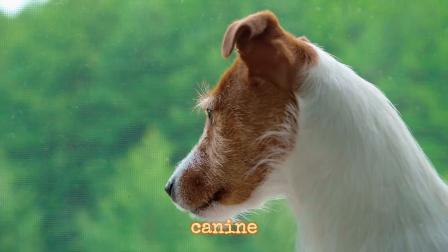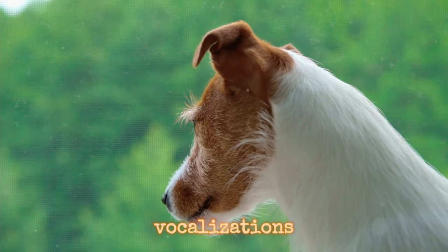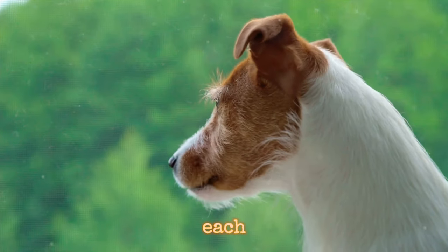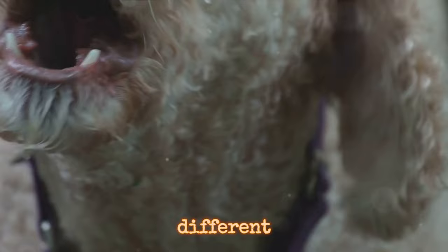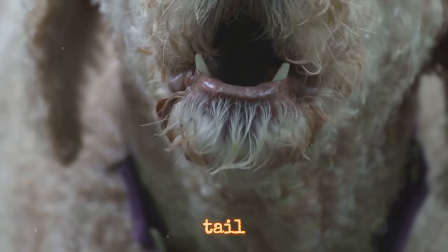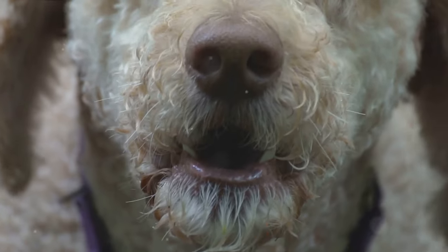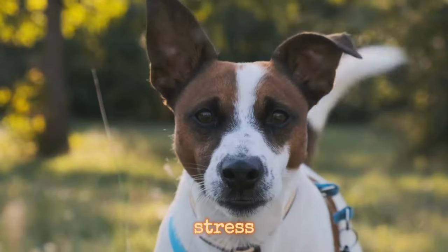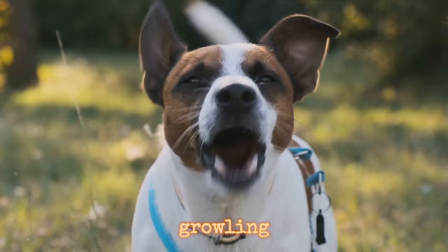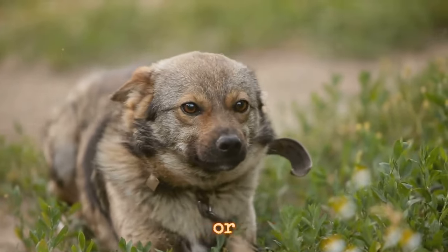Let's start with our canine companions. Dogs use a variety of vocalizations, including barking, whining, growling, and howling. Each of these sounds communicates a different emotion or need. A playful bark accompanied by a wagging tail often signals excitement and joy. Whining, on the other hand, can be a sign of stress, discomfort, or a plea for attention. Growling isn't always a sign of aggression — it can also indicate fear or discomfort.